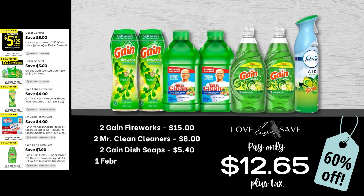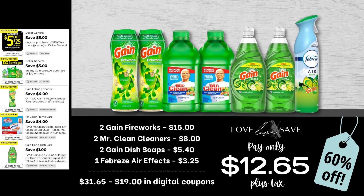Next up, for this deal, grab two cans of Gain Fireworks — I'm super excited for this $4 off two Gain Fireworks coupon, by the way — two bottles of Mr. Clean cleaners with Gain (make sure you get the green bottles), two bottles of Gain dish soap, and one can of Febreze Air Effects. Now we don't have a coupon for the individual Febreze Air Effects, but that's totally okay. We're putting it into this deal to make sure we get to our $30 out-of-pocket before coupon total. After all coupons, our total out of pocket comes down to just $12.65 plus tax, which makes for a total savings of 60% off.